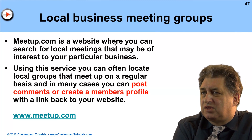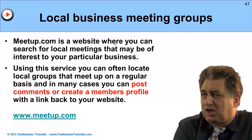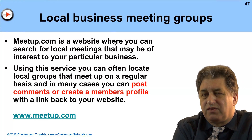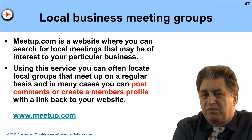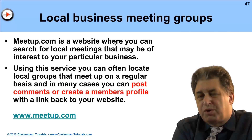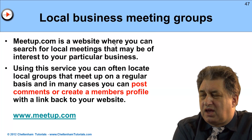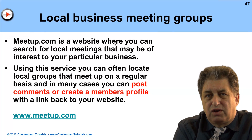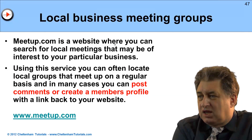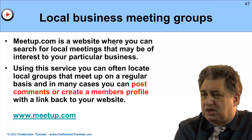Local business meeting groups. There is a website called meetup.com. You can fire this up and have a look locally to see what's available, and you'll quite often find there are loads of different business or association groups you can join. In many cases there will be a profile page you can create on their websites, and again this is an excellent opportunity for plugging your particular website, providing you do it in a sensible way. You can have link backs to your website, quite often follow links, and it's another way of getting quality links back to your homepage.